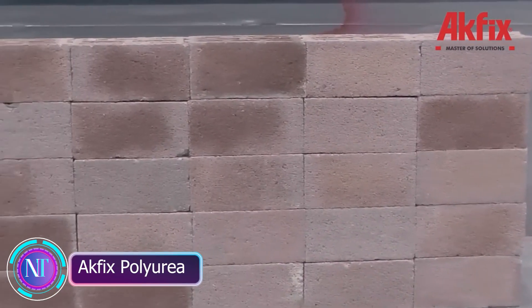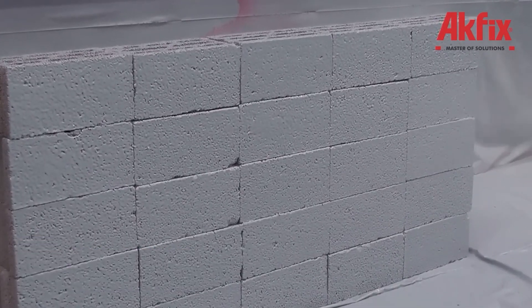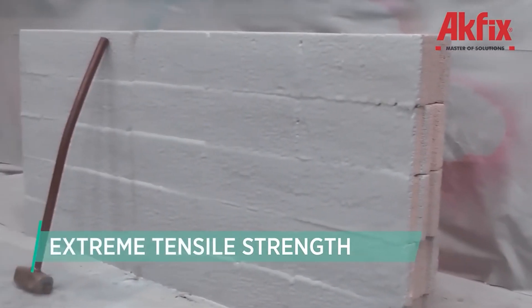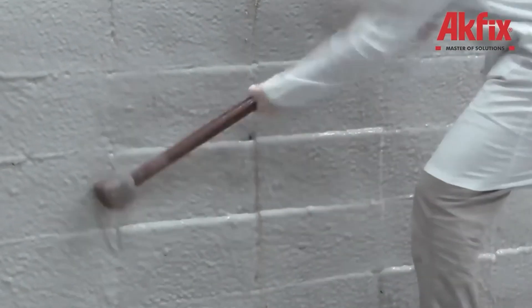Ever wondered how to make surfaces super durable, waterproof, and resistant to pretty much everything? Enter A-Fix Polyurea — a magical two-component coating system that's like a shield for your floors, roofs, and metal surfaces. Picture this: you're building your dream house and you want everything to last.